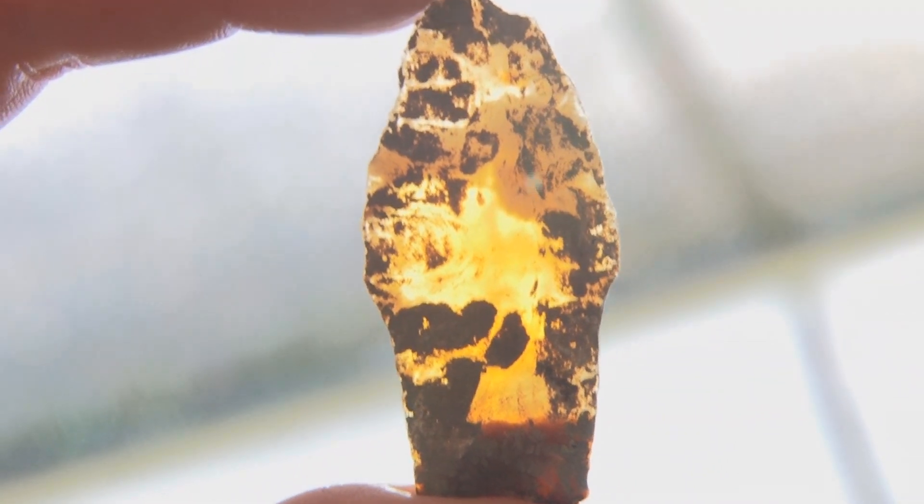That culture would have been around about 8,000 to 11,000 years ago. The sediment we're digging in right now is about 9,000 years old, so that makes sense in terms of context.